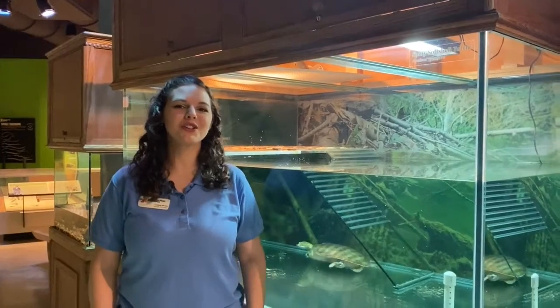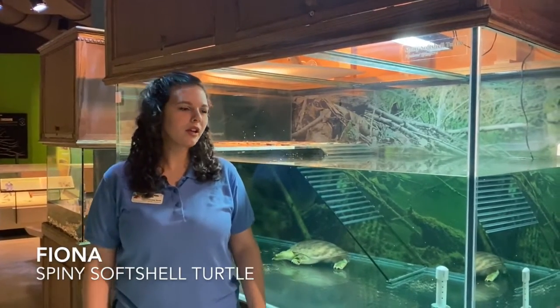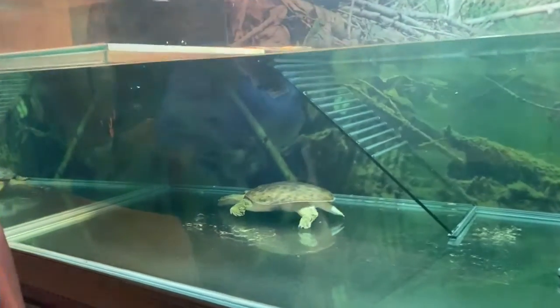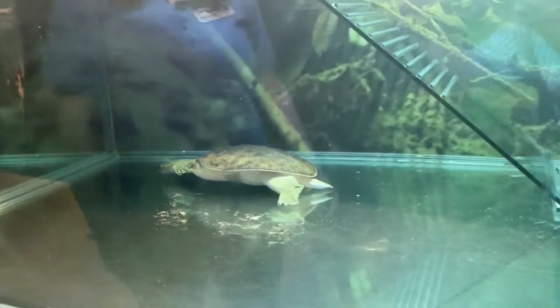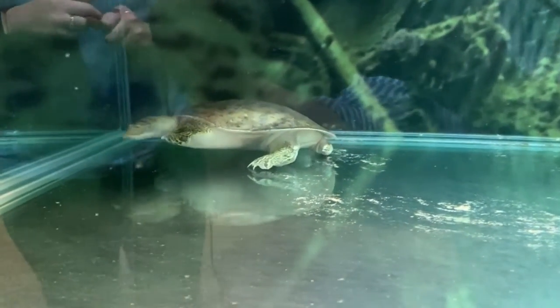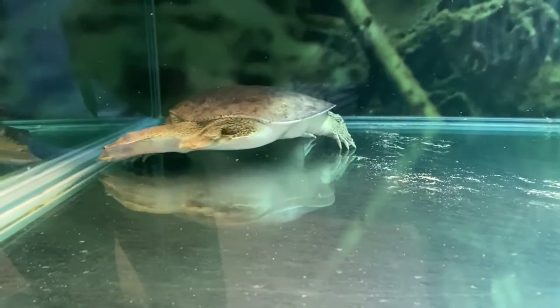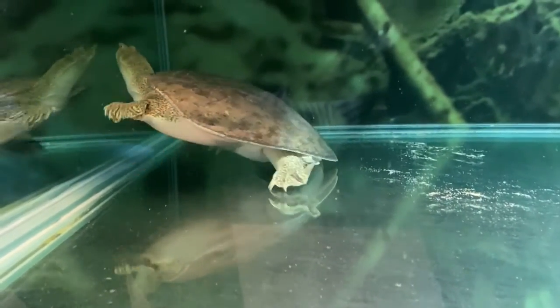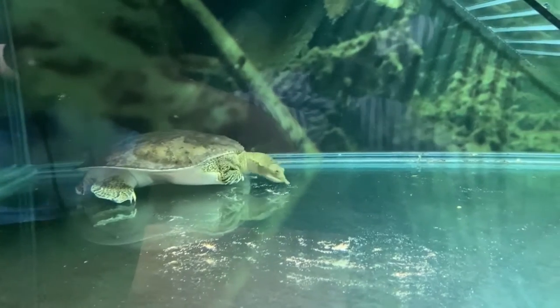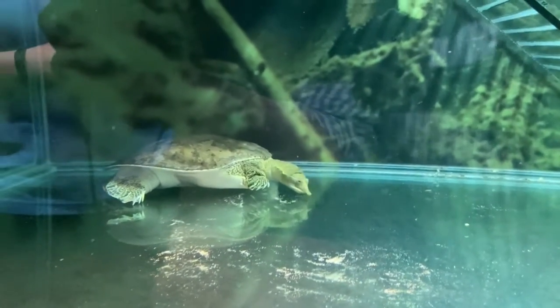Now we're at our spiny soft-shelled turtle, Fiona. Fiona is mostly a carnivorous turtle — they eat mostly meat but will resort to eating plant material occasionally. Mostly they're going to eat things like insects, worms, fish, mollusks, and crayfish, because they have an extremely flat and powerful jaw that allows them to crush those things open. If you ever come to the park and get to see Fiona eat, she usually puts on a show — she likes to swim around and dance in front of the crowd.